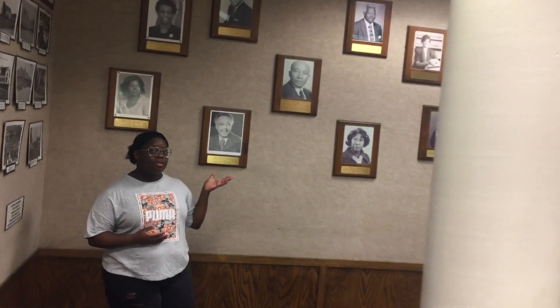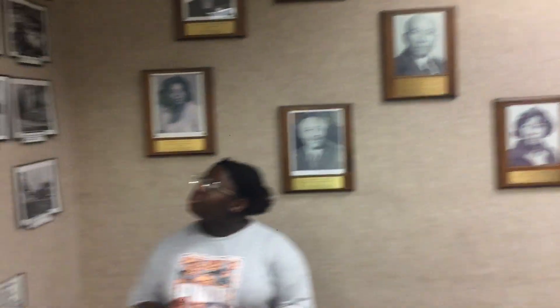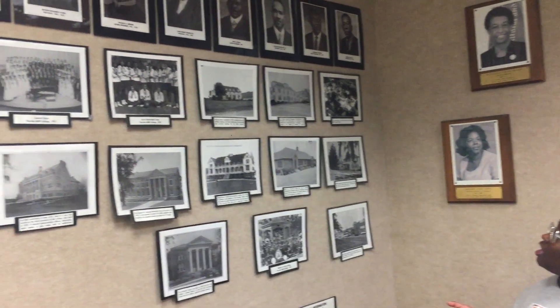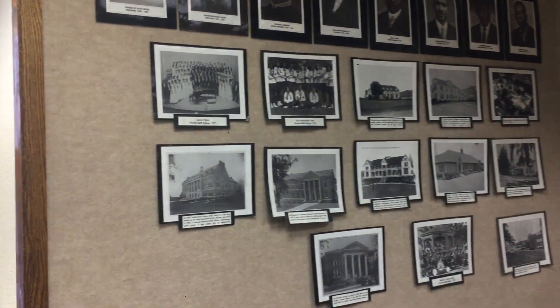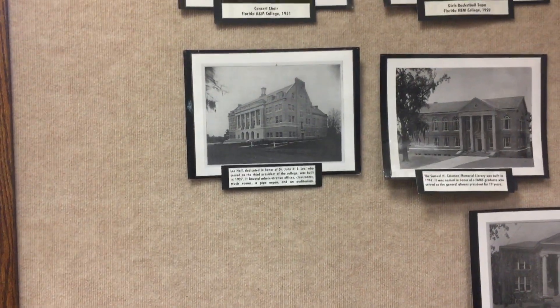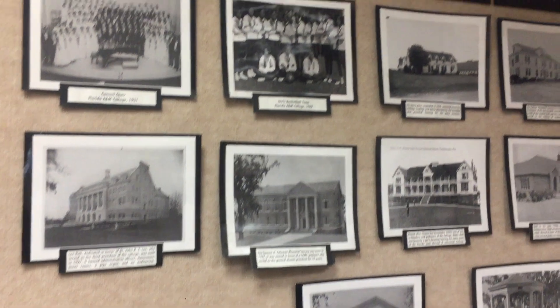His portrait is shown in the Gallery of Distinction on the second floor of Coleman Library. Also shown in Coleman Library are Burton Dates figures and events that happened on FAMU's campus, such as the creation of Leigh Hall, built in 1927 in honor of former president Dr. John R. E. Lee.